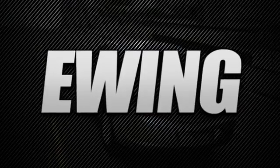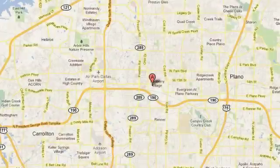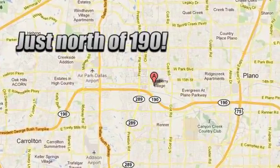Stop into Ewing Buick GMC today and discover the Ewing Edge. We are conveniently located at 4464 West Plano Parkway in Plano, Texas.